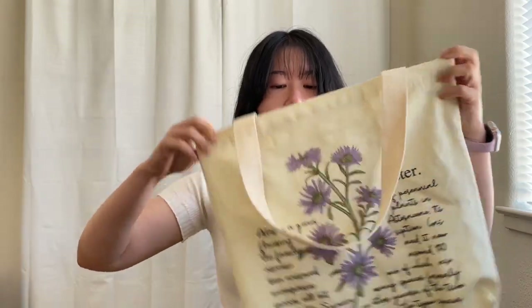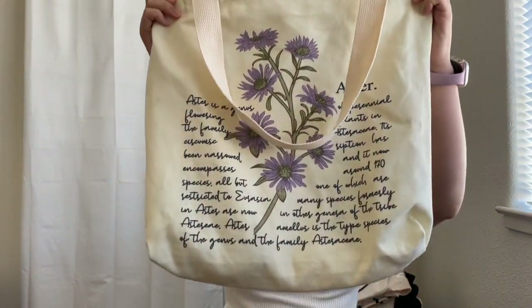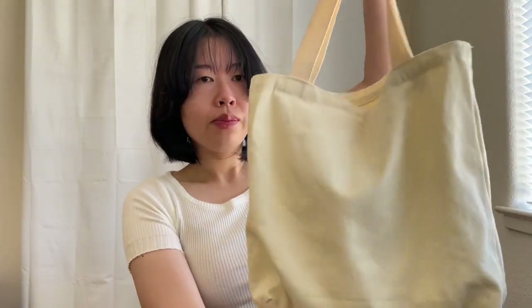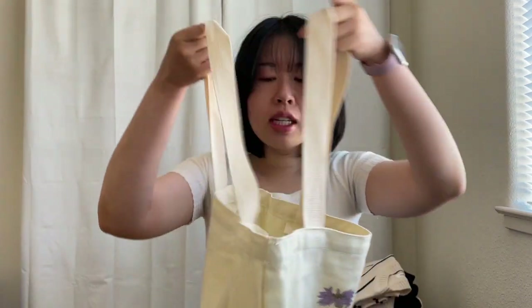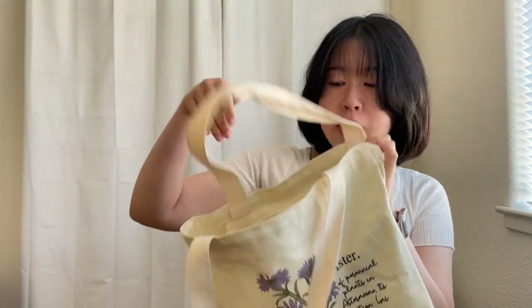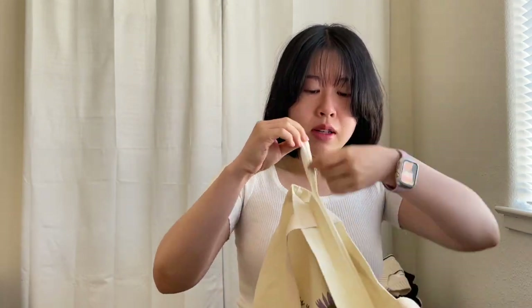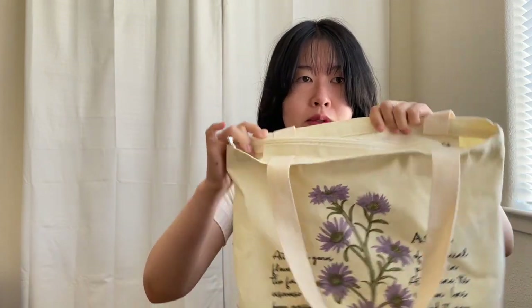I think the shape of the tote bag is really nice. It is a canvas bag. There are two straps, which are on the thicker side, which means the bag is more sturdy and can hold on to heavier items. I love that this tote bag looks so simple. And if you look on the inside, it has a zipper, and it zips really well.